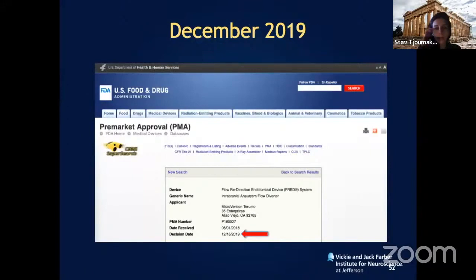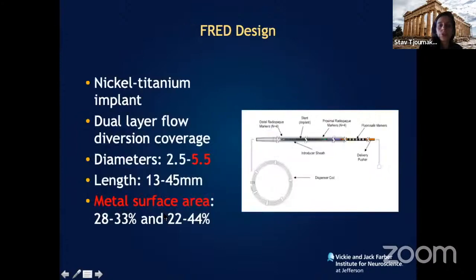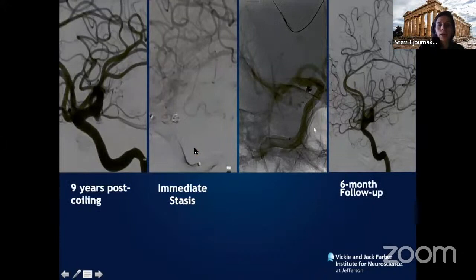In 2019, the FRED device — which is slightly different — became FDA approved, again for petrous to carotid terminus artery aneurysms. What's very special about this device is that part of the stent does not flow divert — it works like an anchor — allowing you to position it at bifurcation aneurysms without jailing that vessel. My group did the first FRED device following FDA approval.